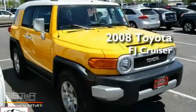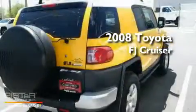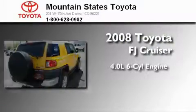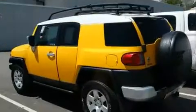This is a certified pre-owned 2008 Toyota FJ Cruiser. It features a 4.0-liter 6-cylinder engine, a 5-speed automatic transmission, and 4-wheel drive.